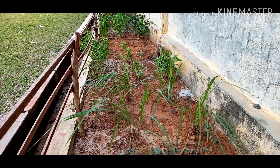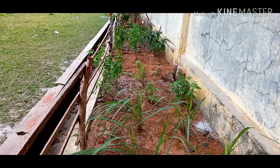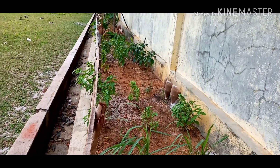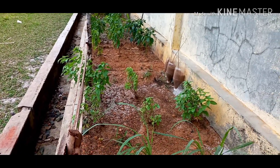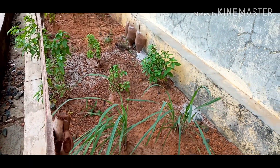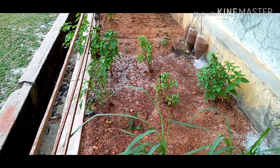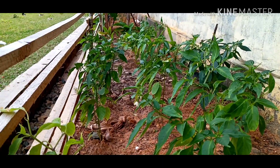Bisa kita tanam tanaman-tanaman yang sering kita gunakan di dapur. Jadi bumbu-bumbu seperti ini yang kita saksikan ada serai, ada daun kemangi, daun jintan, cabai rawit, cabai keriting, itu saya tanam semuanya.